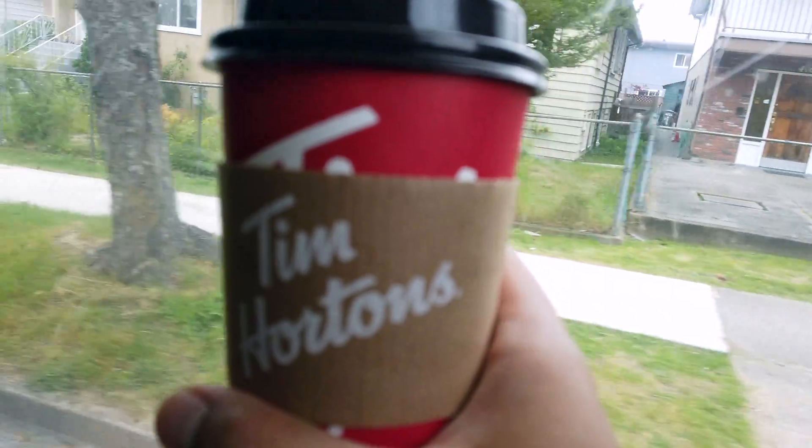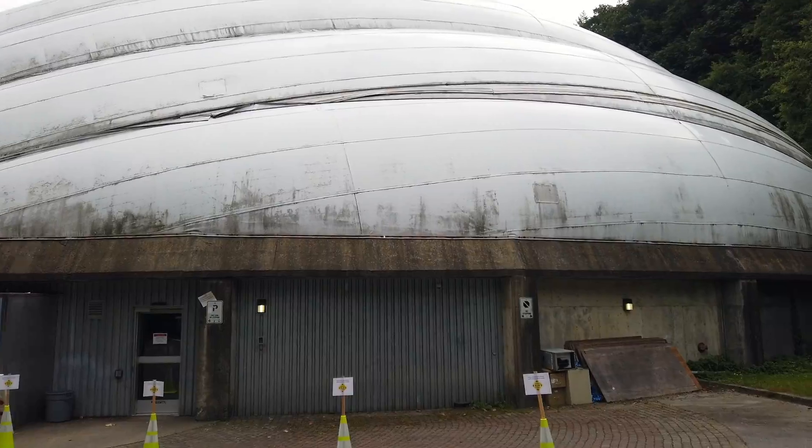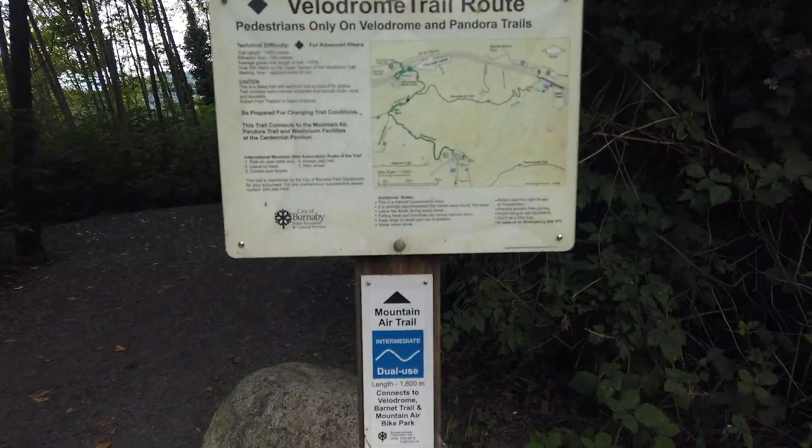So today we are going to Burnaby Mountain. This trail is 2.7 kilometers according to the website, and the elevation is 170 meters.